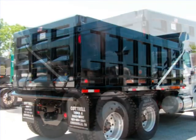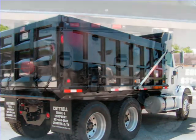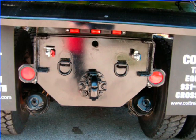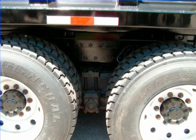15-foot Jayco dump body with 40-inch sides, an air tailgate and aluminum electric tarp system, and a heavy-duty pencil hitch. This truck has a Hendrickson suspension and a double frame. All this priced for $42,500.